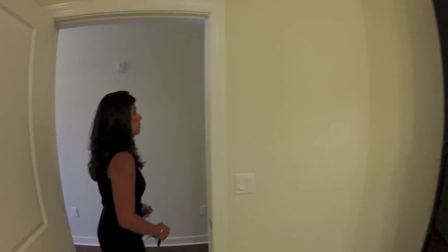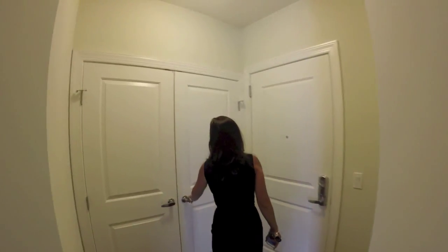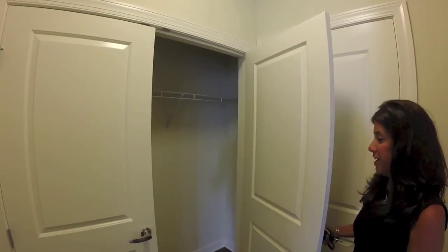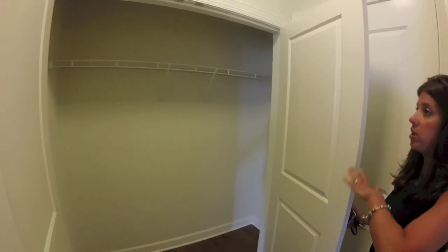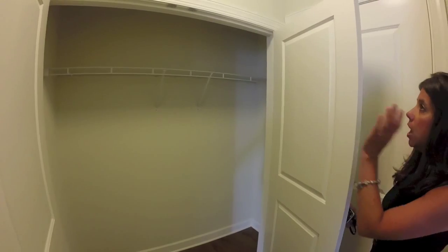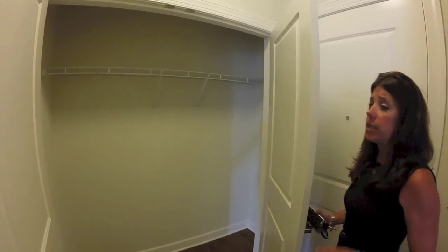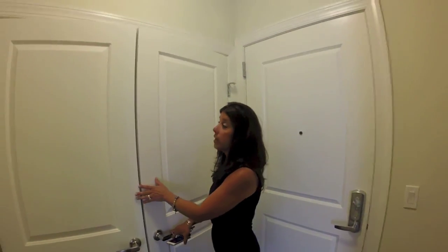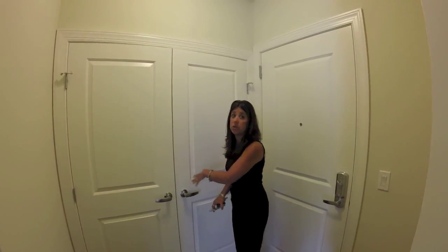Before we leave, we have one more thing to show you — another closet. As if you didn't need any more closets, you got another one. This is great for the entry — your guests come over, you have a place to put their coats, your umbrella, whatever you need for storage. And a lot of people ask us — we also have storage units available on site to rent if you need it, though I doubt you will with this closet space.